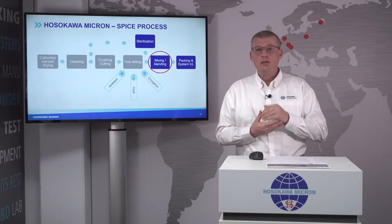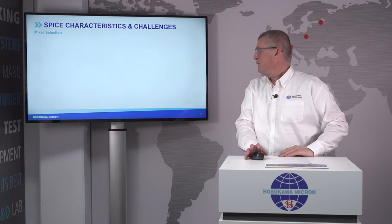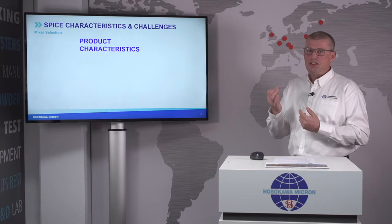Thank you for your presentation, Benedikt. I will now continue with Hosokawa Micron's mixing technologies. For mixing of spices, Hosokawa has a variety of different mixing technologies specifically designed for different applications and different powder characteristics. I'd like to highlight a few of these characteristics and challenges.